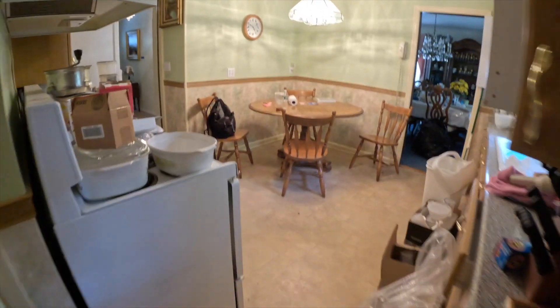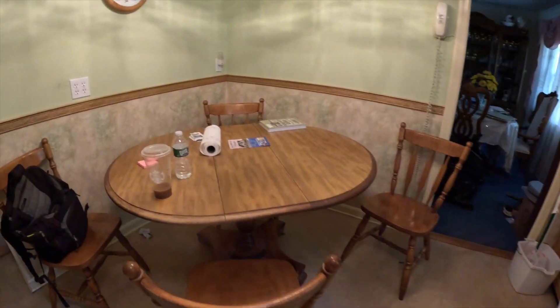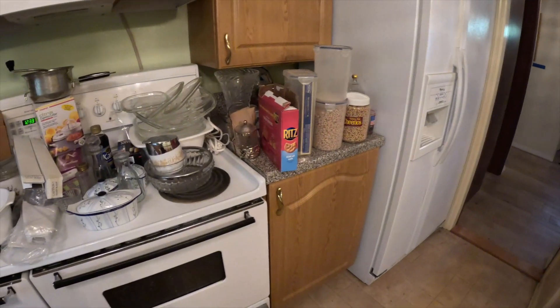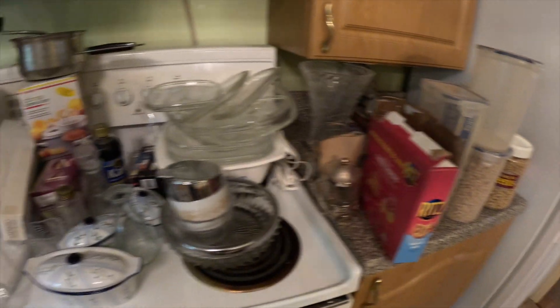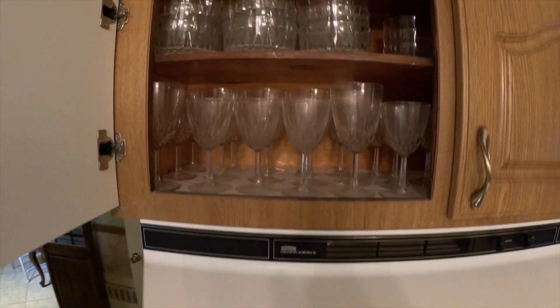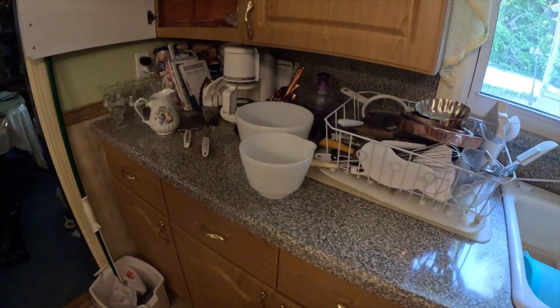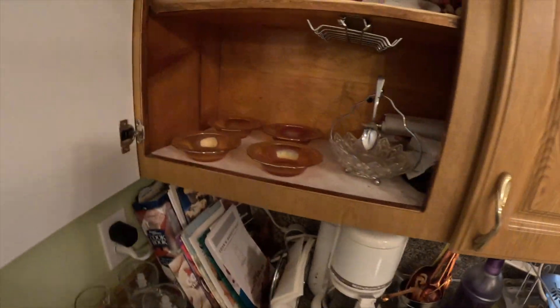Coming into the kitchen — again this area is not really set up at all. We're just going to span the room. These cabinets are filled — there's stuff everywhere. Some carnival glass here as well.